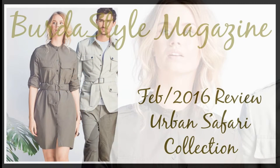Hi everyone, welcome back to my channel. Today I'll be reviewing the Urban Safari Collection from Burder Style Magazine, February issue. If you've not seen the first collection, which is the Fashion Statement, check out my video by clicking the link in the right hand corner.